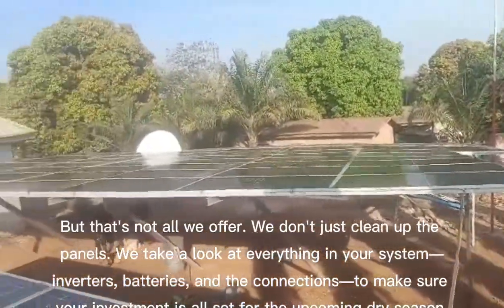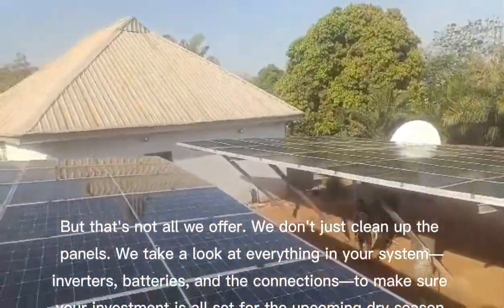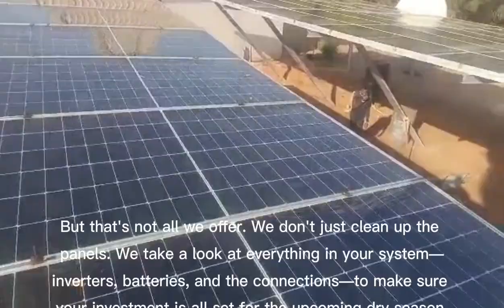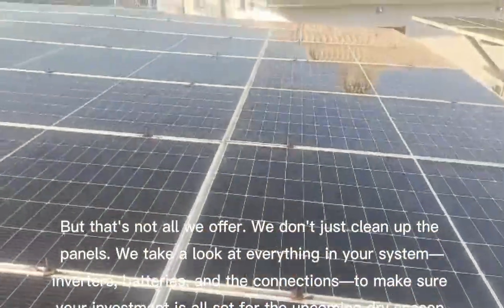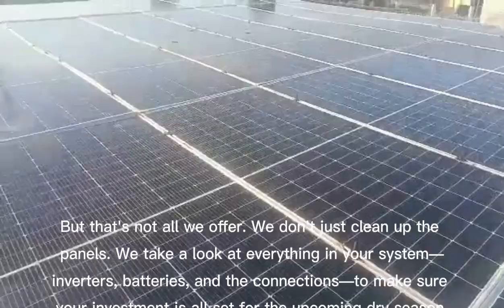But that's not all we offer. We don't just clean up the panels. We take a look at everything in your system — inverters, batteries, and the connections — to make sure your investment is all set for the upcoming dry season.